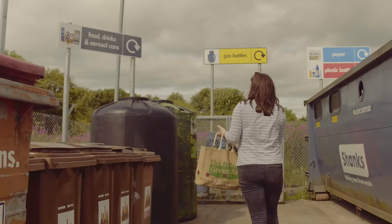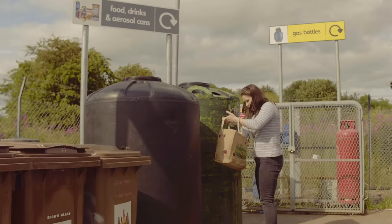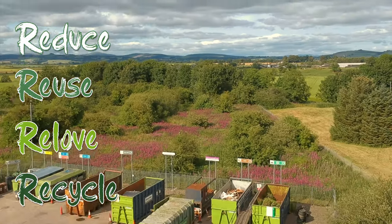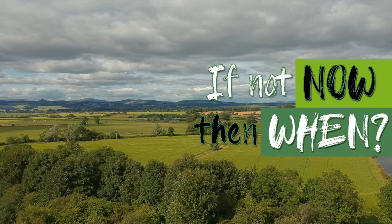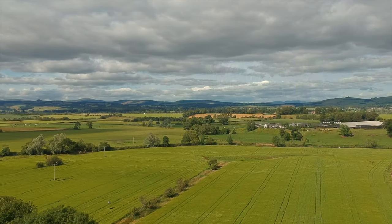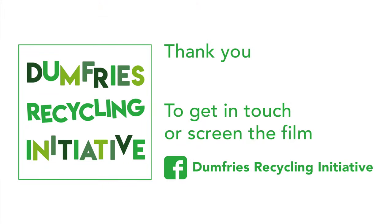Everything that we've looked at in this video shows that there are many options for us to make sustainable choices to care for our environment across the region. With council services, large supermarkets, local projects and businesses, and initiatives making positive changes, it has never been easier for us to reduce, reuse, re-love and recycle. If not you then who? If not now then when? Thank you very much for watching. If you'd like to find out more or show this video to your local organisation or community, get in touch with us through our Facebook page: Dumfries Recycling Initiative.